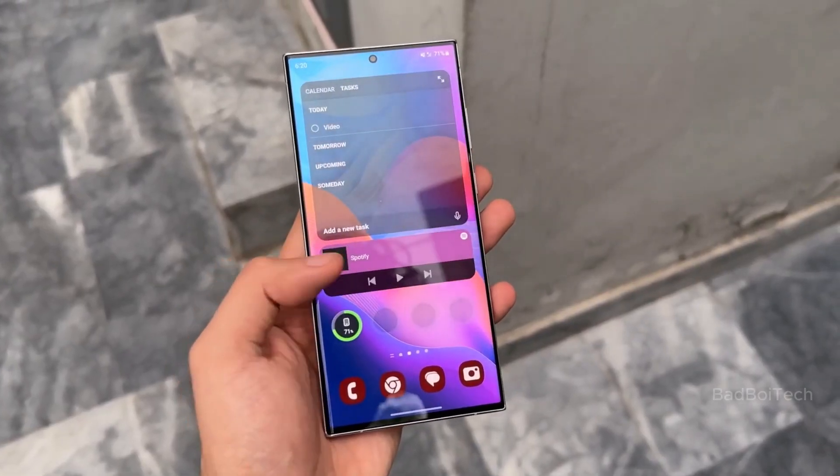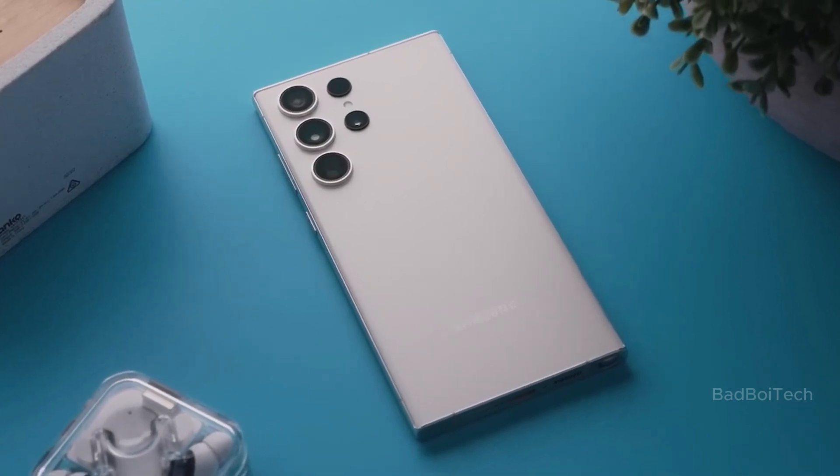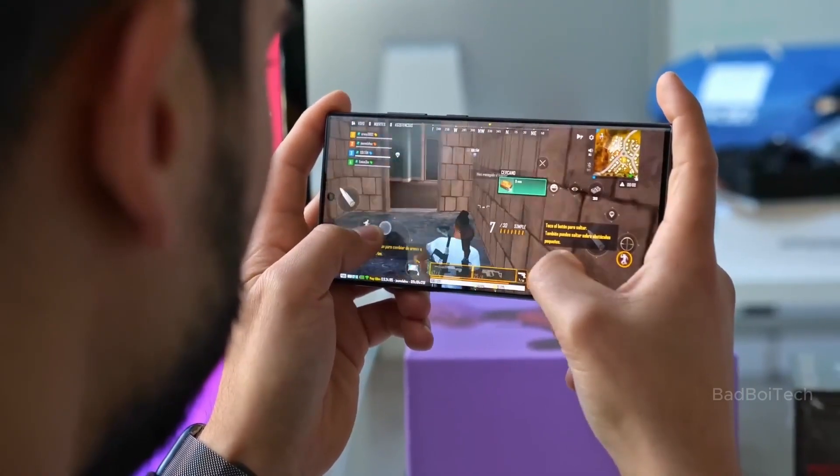What are your thoughts about the Galaxy S24 Ultra? Let me know in the comment section below. Thank you so much for joining me in this video — if you enjoyed it, don't forget to give it a thumbs up and hit that subscribe button.